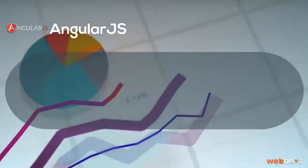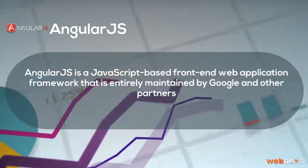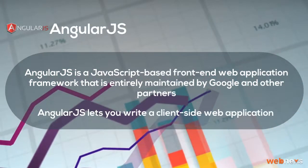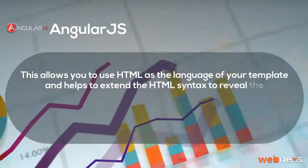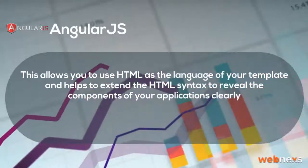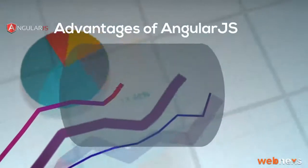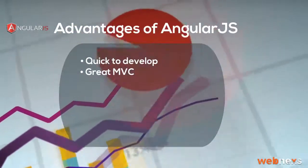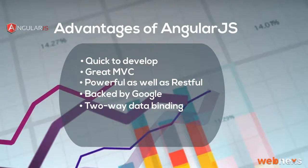AngularJS is a JavaScript-based front-end web application framework that is entirely maintained by Google and other partners. AngularJS lets you write client-side web applications. This allows you to use HTML as the language of your template and helps extend the HTML syntax to reveal the components of your applications clearly. It automatically coordinates data from your user interface and JavaScript objects through two-way data binding. Advantages of AngularJS: Quick to develop, Great MVC, Powerful as well as RESTful, Backed by Google, Two-way data binding, Dependency injection, and Readable.